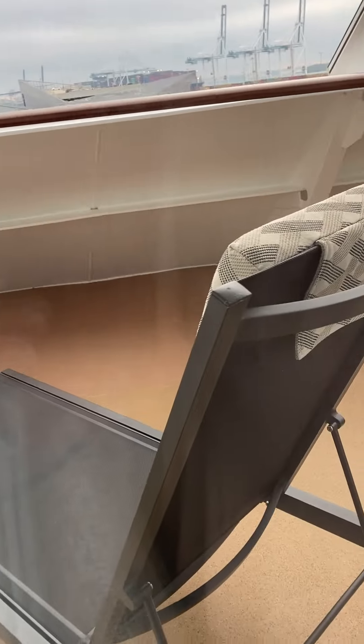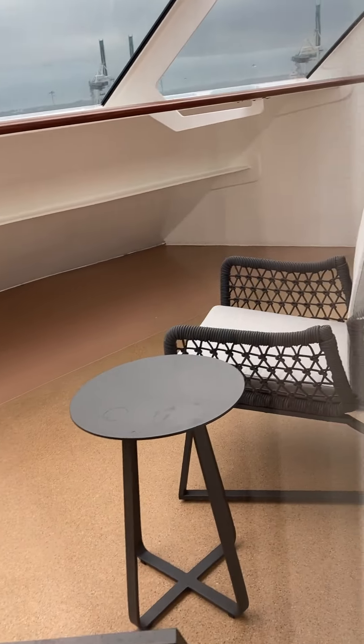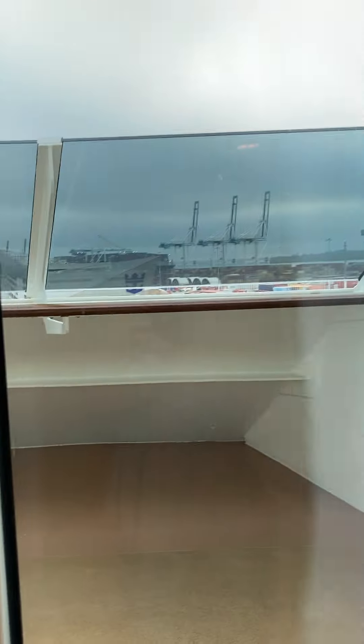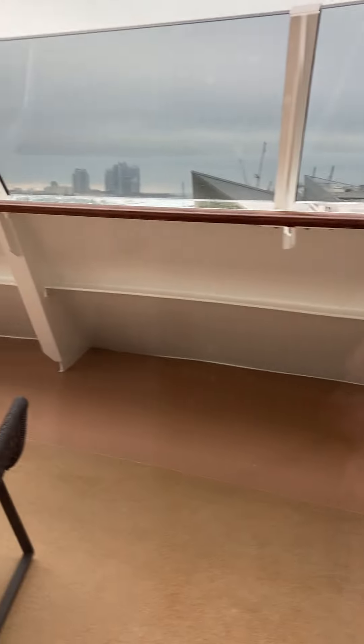Recliners — lounge ones on the balcony. And it actually goes over to the other side, so you can get to the balcony through the bedroom as well. TV. And there's the other side of the balcony.